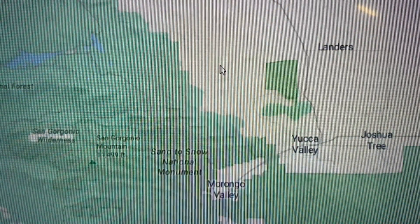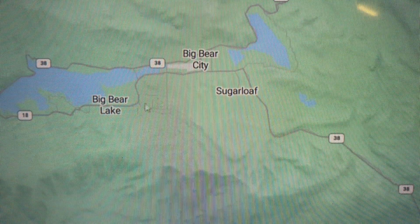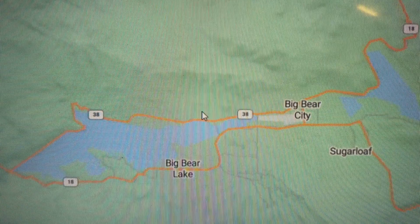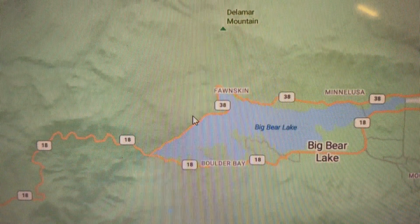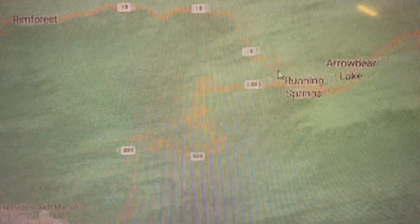We also have the beautiful San Bernardino Mountains, which include Big Bear Lake, Big Bear City, Sugarloaf, and Fawnskin. From there it takes you back down to Lake Arrowhead and Running Springs.